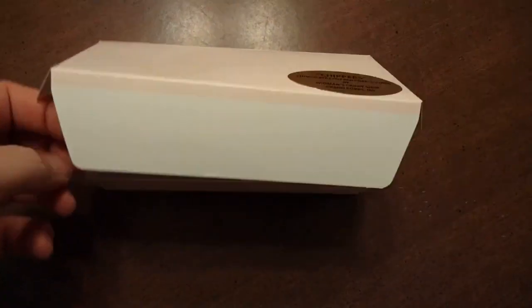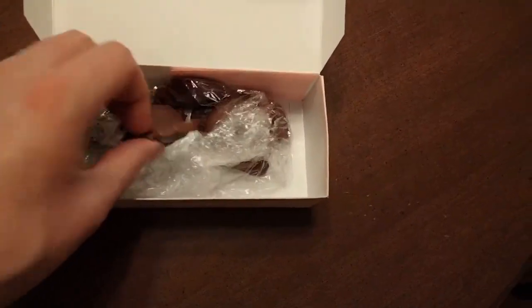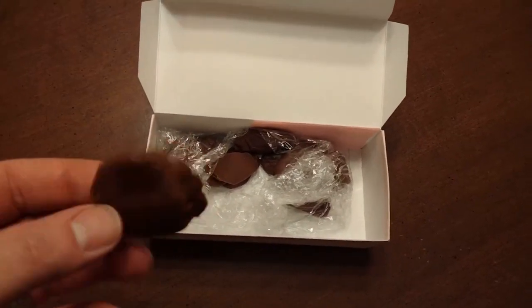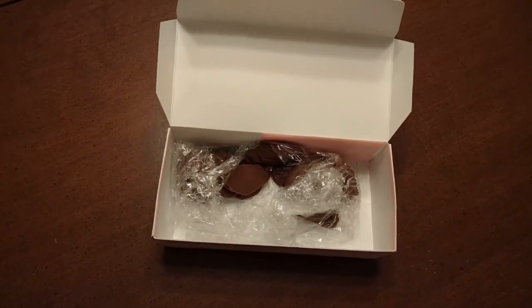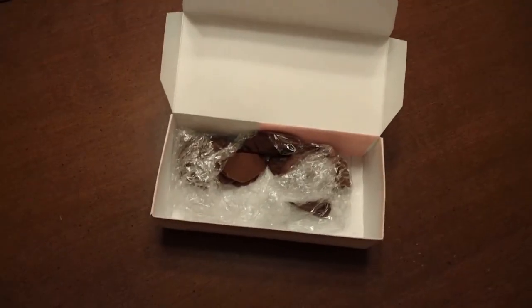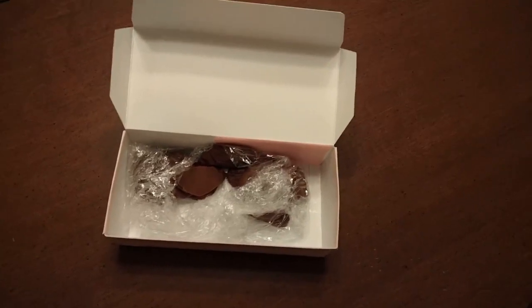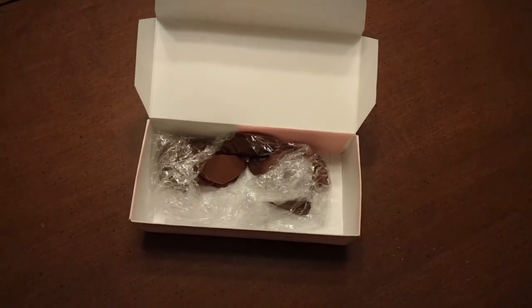Next we have what are known as chippers — chocolate covered potato chips. These are a specialty of my area, my town, but I'm sure you can find them elsewhere or make your own; not too difficult. Chocolate covered potato chips: salty, fatty, potatoey goodness drenched in chocolate. It's hard to go wrong.